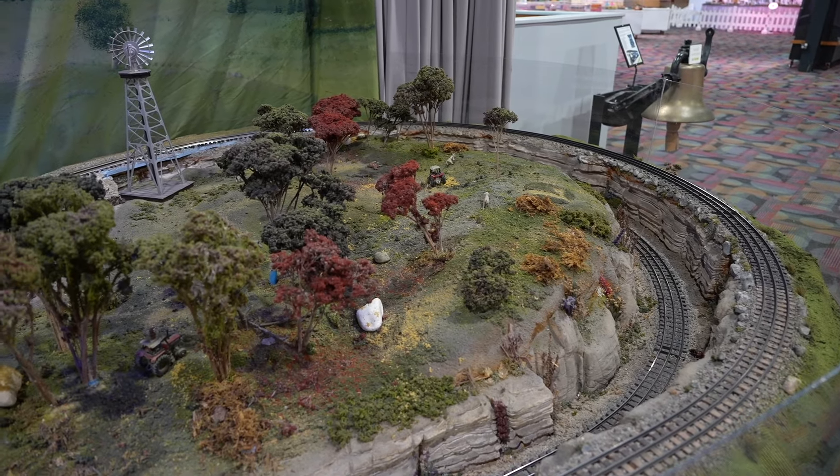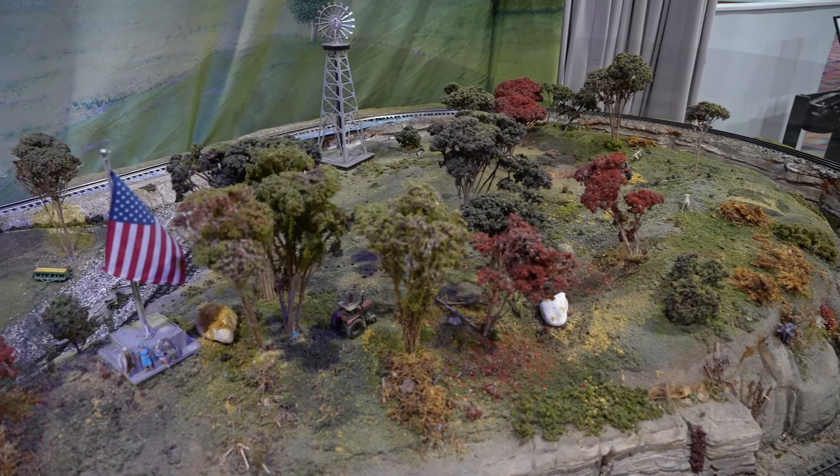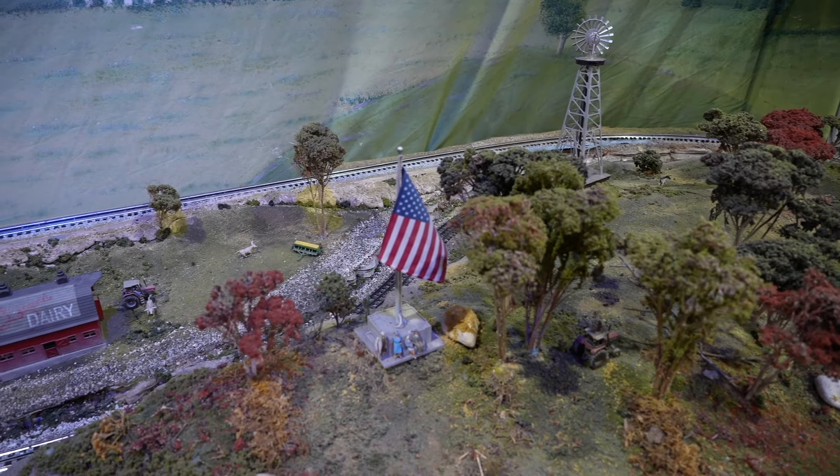I'll let the trains do the talking for a little bit now, so please enjoy a look at this very historic and one-of-a-kind O-Gauge layout.